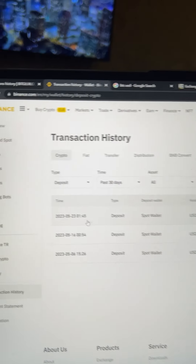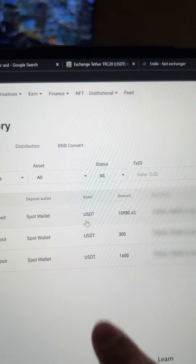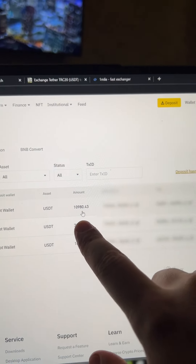As you can see, in just one round we have earned $1,000 using this simple method. Let's get started.